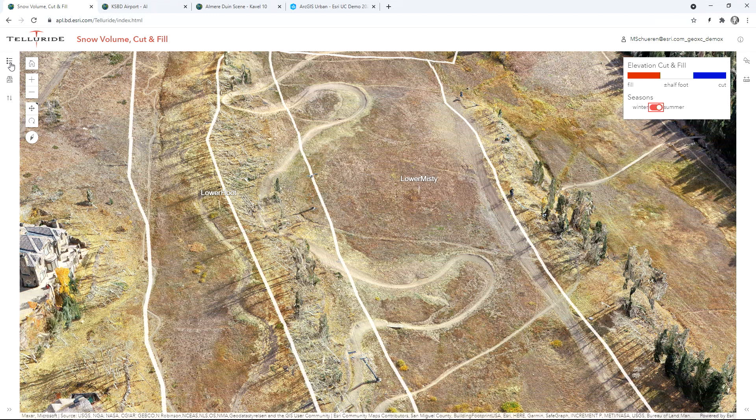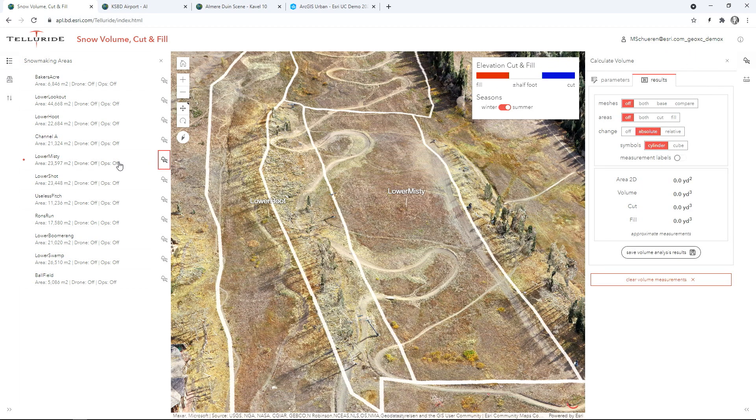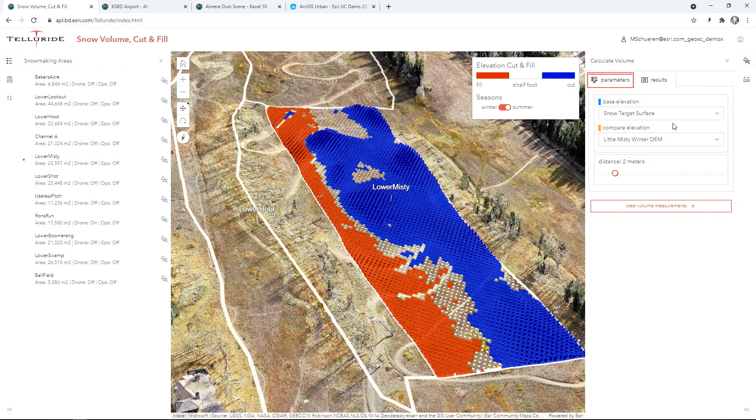We worked with the team at Telluride to develop this custom application that calculates snow volume, so the snowmakers know where they are in the snowmaking process. The blue areas show where snow can be cut to fill in the red areas where more snow is needed. This analysis was conducted using two digital elevation models — one showing the winter output and the other showing the ideal snow surface of two feet snowpack.